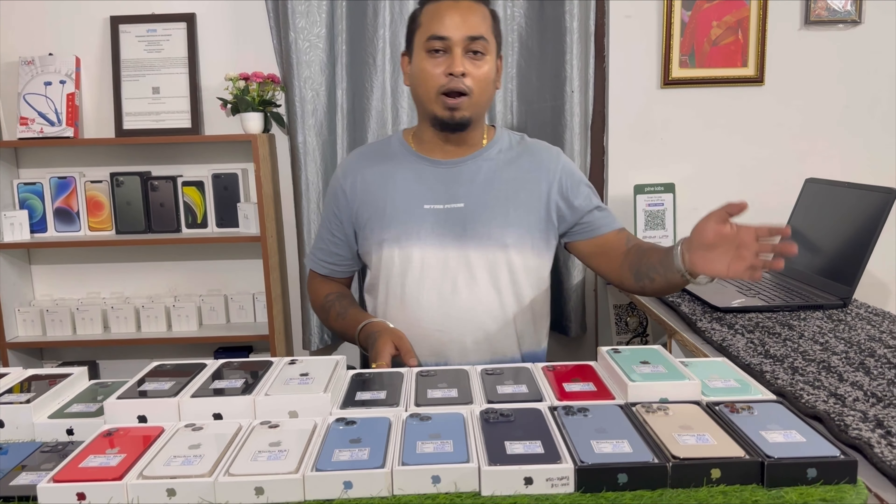Hello everyone, welcome back to Wireless Hub. Today we will have a new video — there will be a new stock update. Let's take a walk around and start.